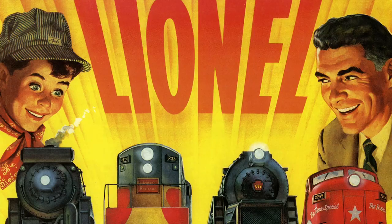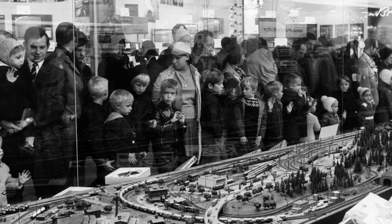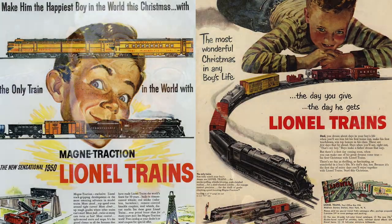Did you ever see a boy's eyes light up like a Christmas tree? You will if he gets Lionel trains for Christmas. Originally, the Lionel Company of New York produced the first electric toy trains as an eye-catching display for department store windows. Soon, they were at the top of wish lists for Santa Claus, and a tradition was set in motion.